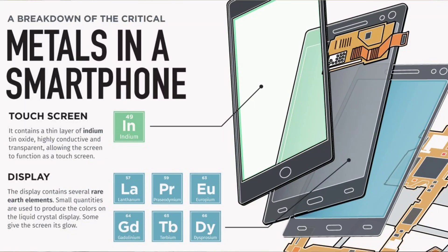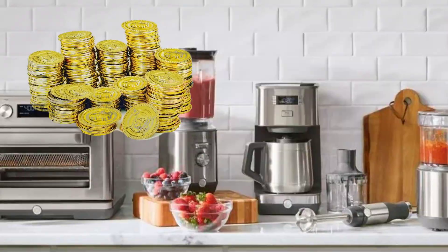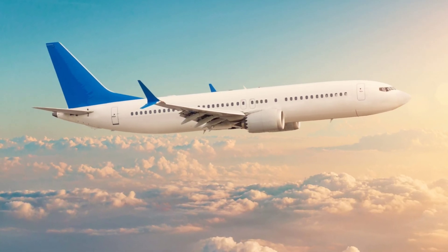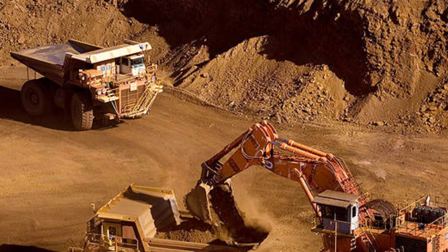Have you ever wondered how metal in your smartphone went all the way from deep underground to your pocket? Look around wherever you are watching this video from — you are always surrounded by metal. As a matter of fact, you have some metal inside your body. Let's understand how all this metal is extracted from the earth.